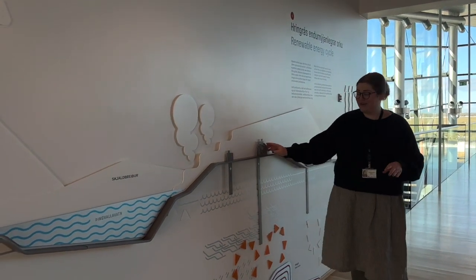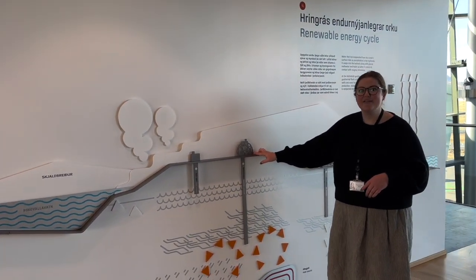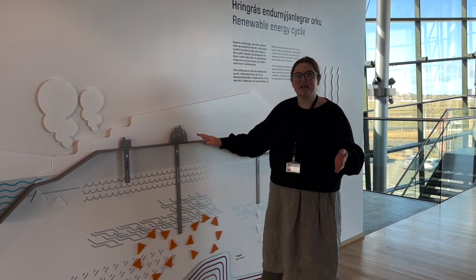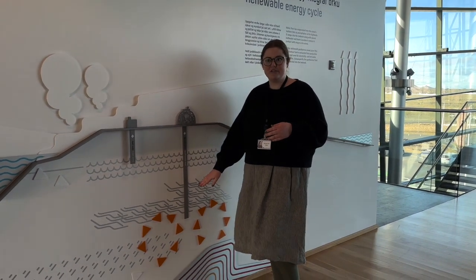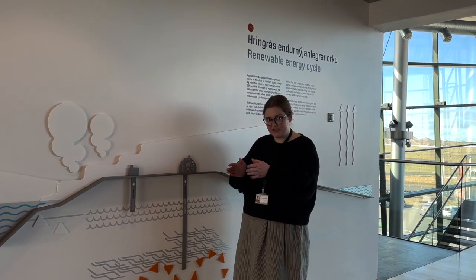Did you guys notice any of those silver igloo-looking things on your way in? Some of those are what we call production wells — that's what we use to bring the water up. At an average depth of two kilometers, even though the water is well above boiling point, it's still in liquid form. Do you know why?